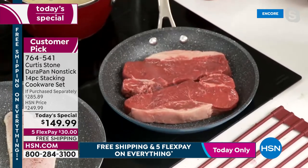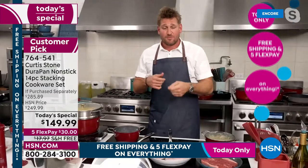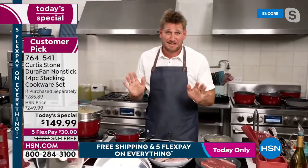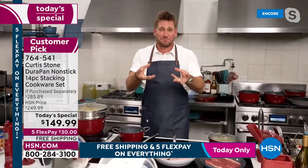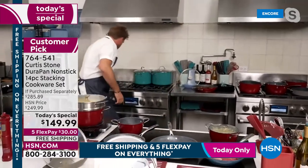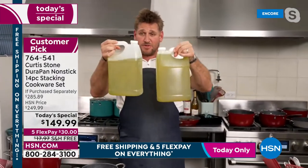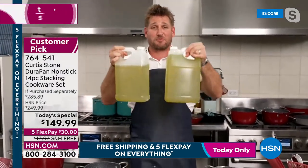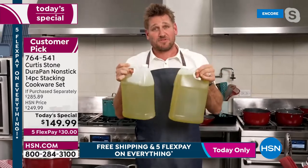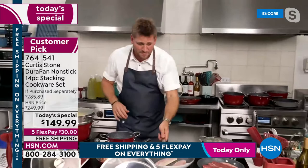Why does cooking without oil matter? If you cook with one tablespoon of oil per night and ask your doctor, they'll say no — that's the wrong idea. Over a year, one tablespoon of oil per night equals 21 cups of oil, representing 43,670 calories that you can omit from your diet simply by switching to DuraPan.